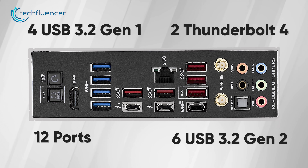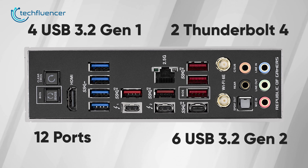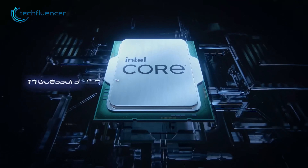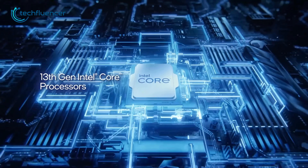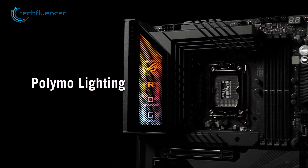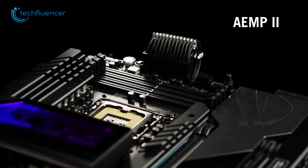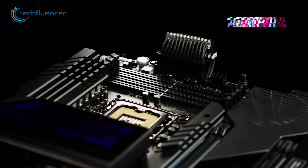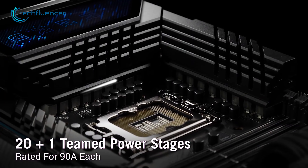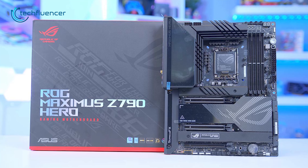Rear ports include six USB 3.2 Gen 2 and four USB 3.2 Gen 1, providing ample connectivity options for a range of devices. The Xtreme OC kit makes it possible to overclock the i7-13700K, while Aorus Sync RGB allows you to customize the look of your system. The ample thermal heatsink and Wi-Fi 6E and Bluetooth 5.2 make the ROG Maximus Z790 Hero the best overall gaming motherboard for users who demand the best performance, features, and reliability.